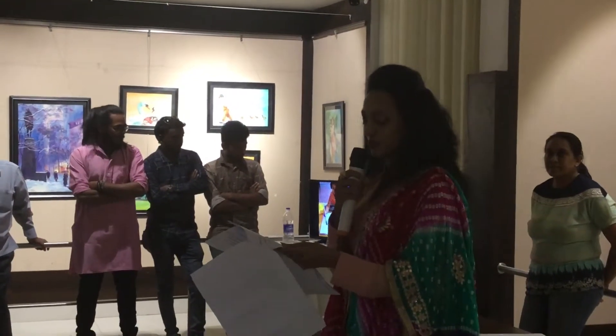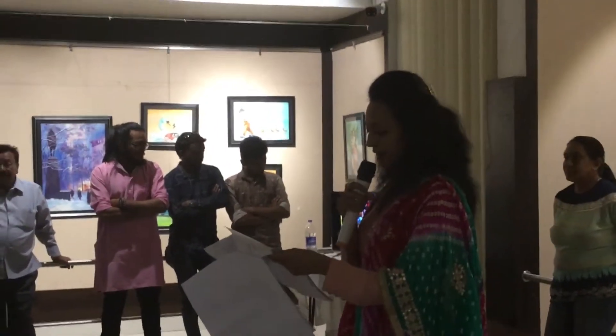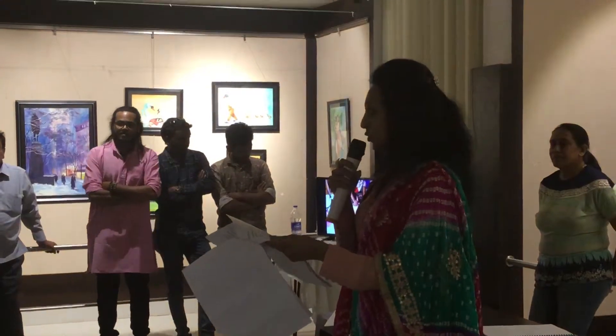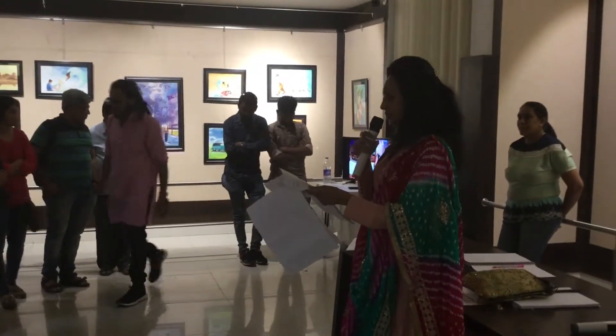Encouraging self-expression through art — you can encourage your child's self-expression through process-oriented art. Simply put, art that is based on exploration and allows different outcomes rather than emulating a pre-conceived finished product.